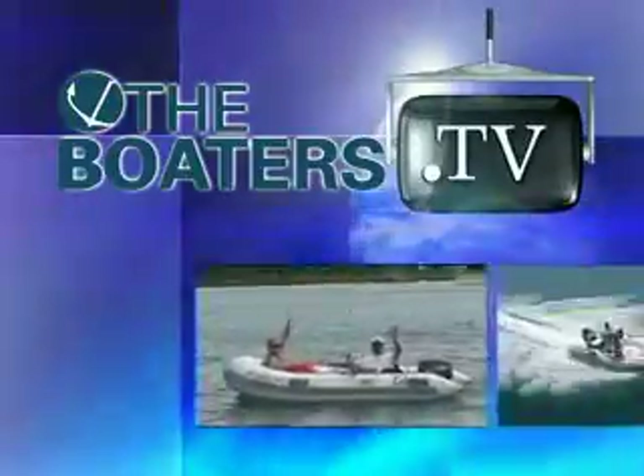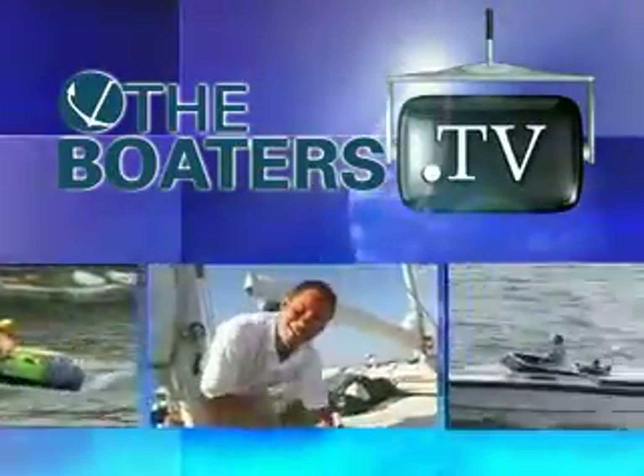Hey guys, I'm Alisha Gentile and welcome to Monday's episode of The Boater's TV. First up, let's see what's making a splash in nautical news.